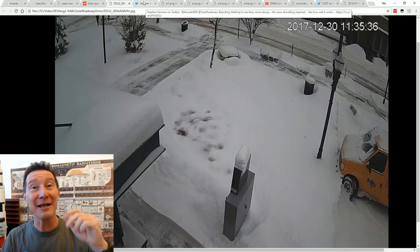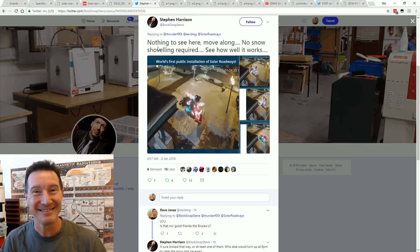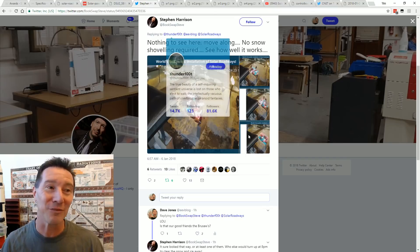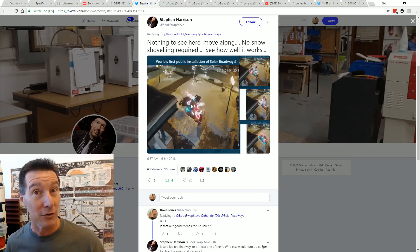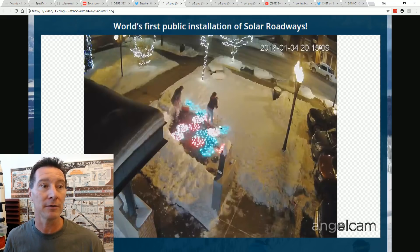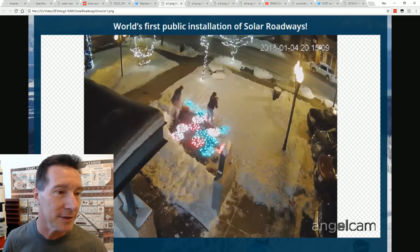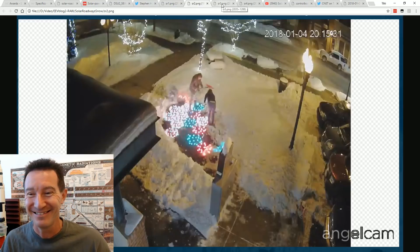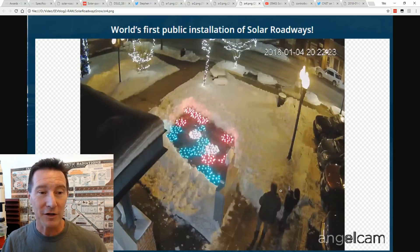Anyway, it gets funnier. Thanks to Stephen Harrison on Twitter, he captured this from the webcam for the Solar Roadways - none other than, I'm sure, our good friends the Brusaws, out there at eight o'clock at night shoveling snow. Because who else would be out there shoveling snow off the solar roadways at eight o'clock at night? A male and female couple - it's gotta be the Brusaws. Good on them, commitment to their project. They're shoveling the snow off their roadway, and at the end of it all, you've gotta take your selfie.